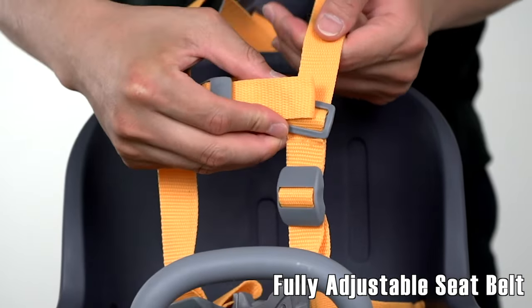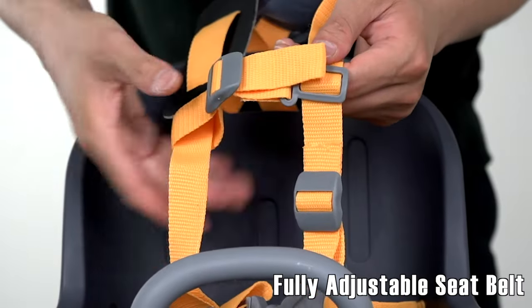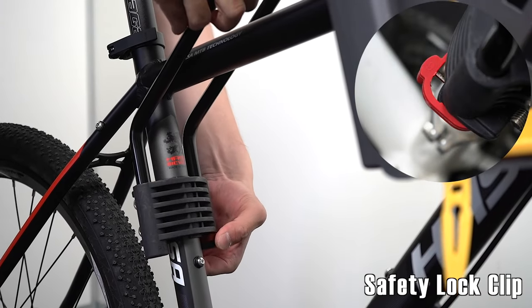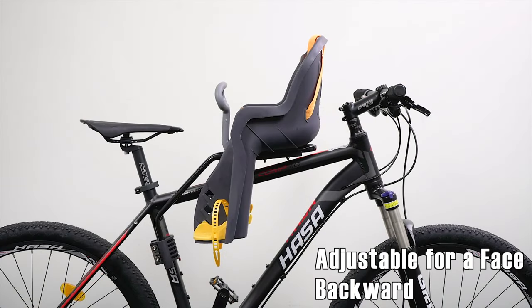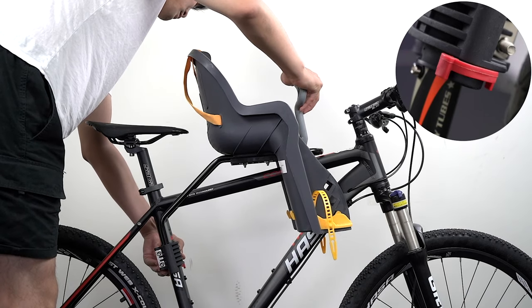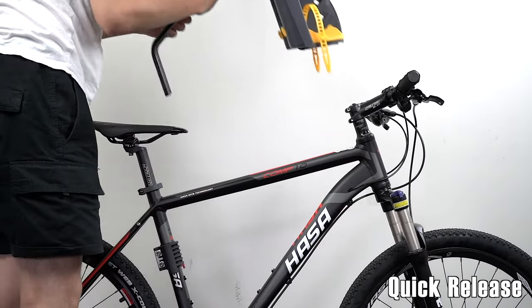It also doesn't lock to the bike, so theft could happen depending on where and how you plan to use it. Overall, this seat is a good one, especially for the price. It might be easy for families on a budget to overlook the few downsides it brings. This front-row seat is suitable for babies from 9 months old to 3 years old. All accessories are included in the purchase, while you experience stress-free installation.